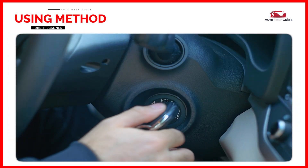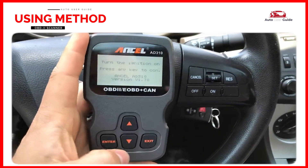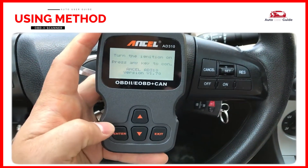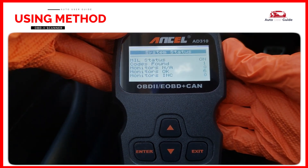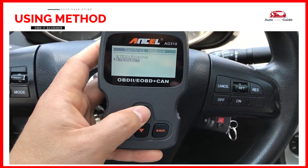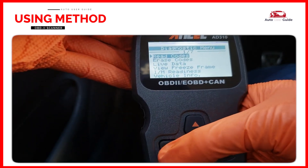Turn the key to the on position. Follow the prompts on the scanner screen, which may involve pressing buttons like Enter or OK. Once you press Enter, the scanner will start scanning for trouble codes. Press the Enter button again and the system will show you two different modules — select the Engine Module, then press Enter to read codes.